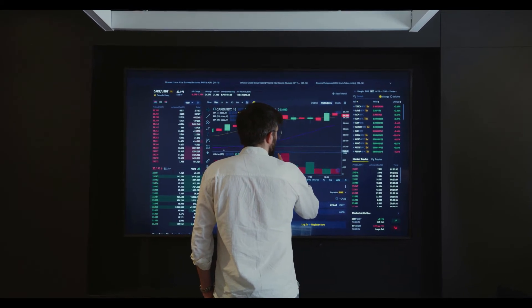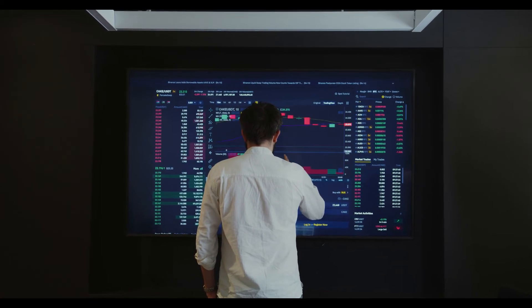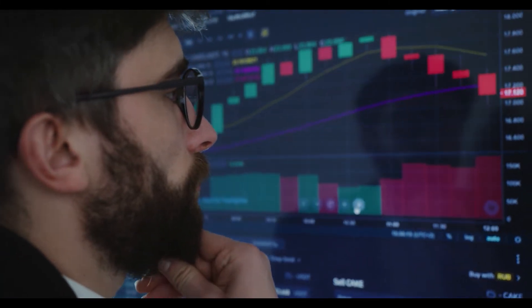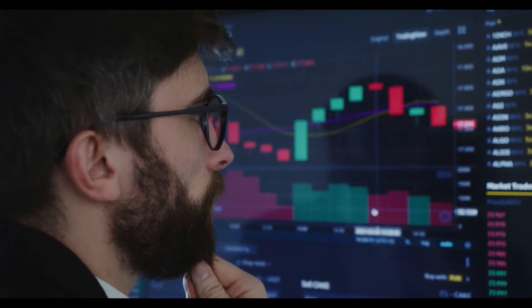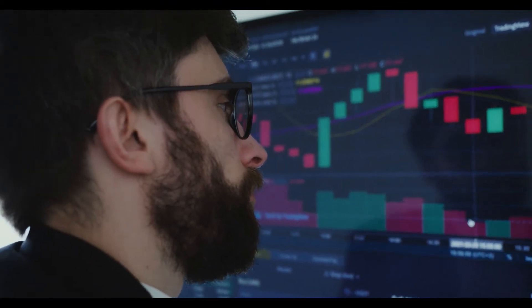At PricePrediction.net, future Bitcoin price predictions are generated by applying deep artificial intelligence-assisted technical analysis on past price data of Bitcoin. Maximum historical data for BTC is collected, including multiple parameters like past price, Bitcoin market cap, Bitcoin volume, and more.